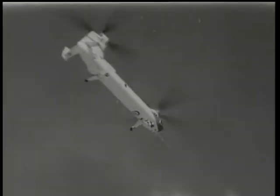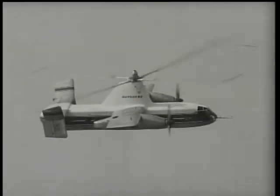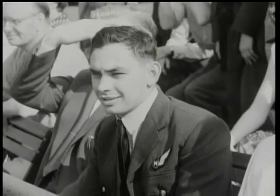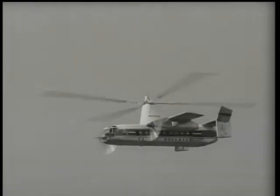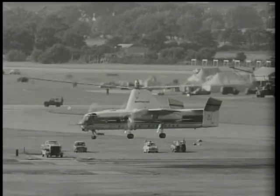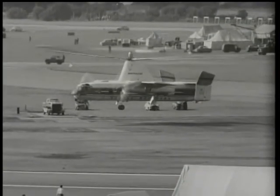One of the brightest stars in the Farnborough firmament is really two machines in one. The Fairey Rotodyne gives new significance to the word 'fabulous' as the world's first vertical take-off airliner. With the rotor idling, it flies like a fixed-wing aircraft. For take-off and landing, compressed air from the two turboprop engines is ducted to pressure jets on the rotor blades. It's among the most dramatic machines ever shown at Farnborough.